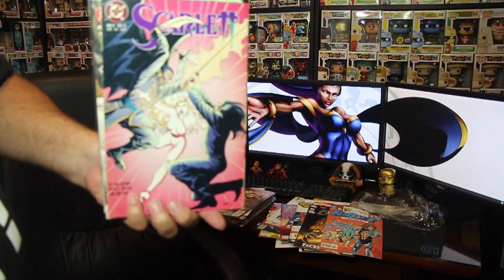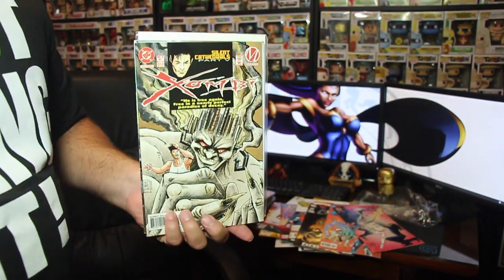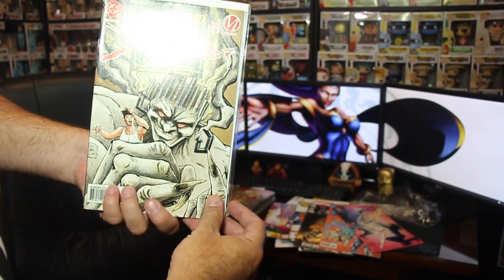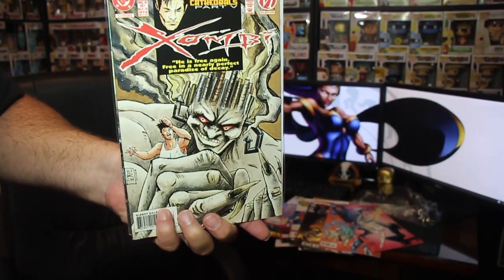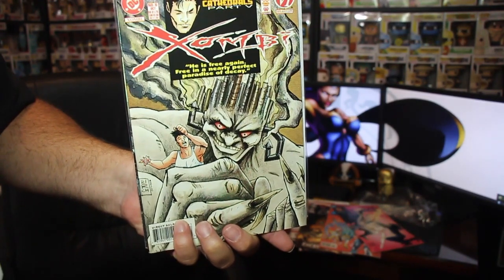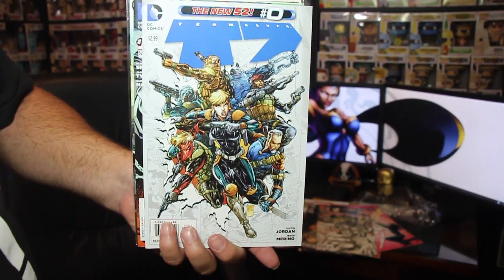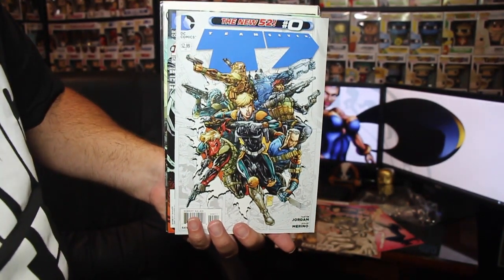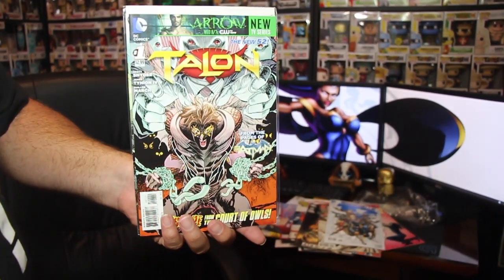We have a Scarlet — another DC. Then there's one I'm not even going to try to pronounce, but that is a pretty cool cover — check out that face, this is DC. I'm almost 12 minutes in, I need to hurry up. Another DC — looks like Team 7, the New 52, and this is number 0 so I guess it's a prelude. And Talon — another DC character I've never heard of.